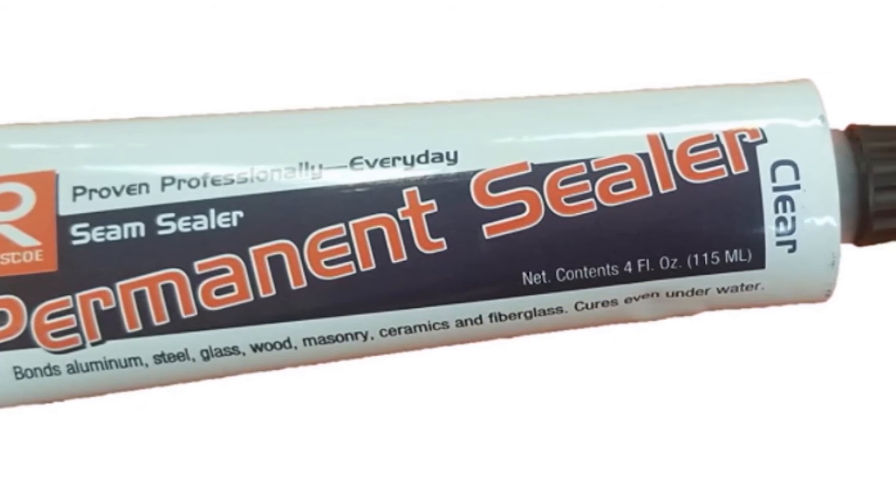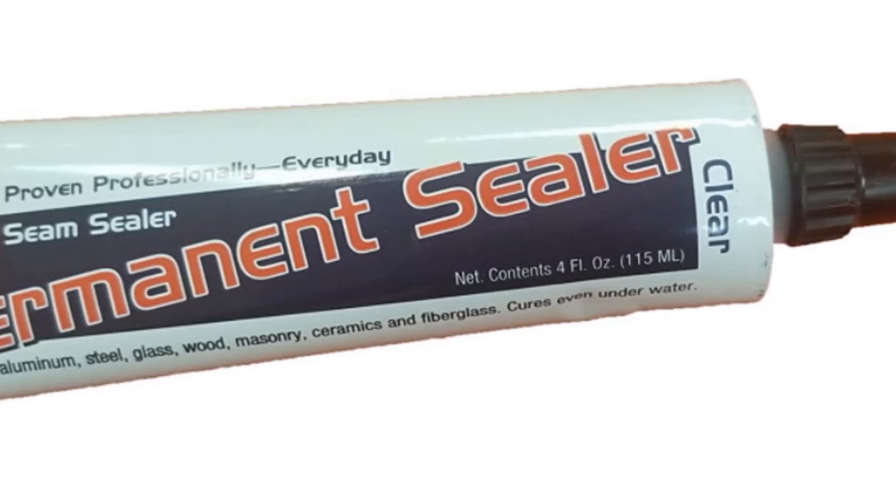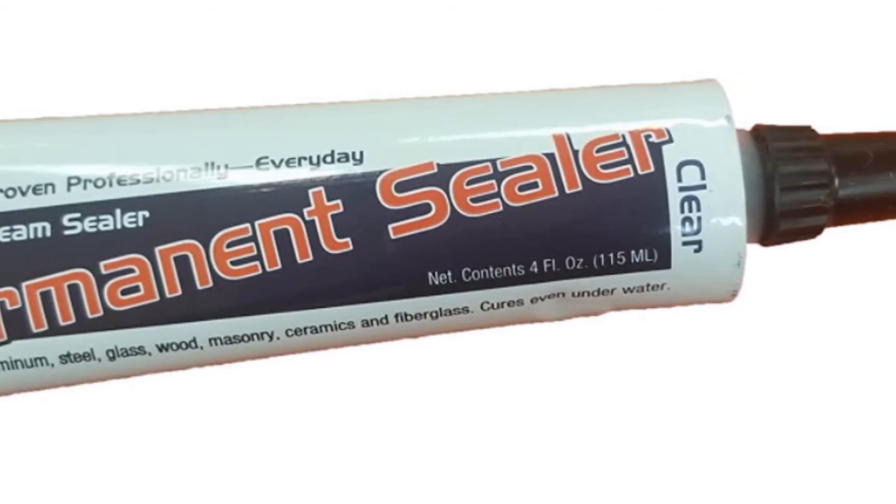You may not need to worry about that as it is available in different quantities, such as 1 gallon, 32 oz, and 16 oz — just buy the amount that you need.